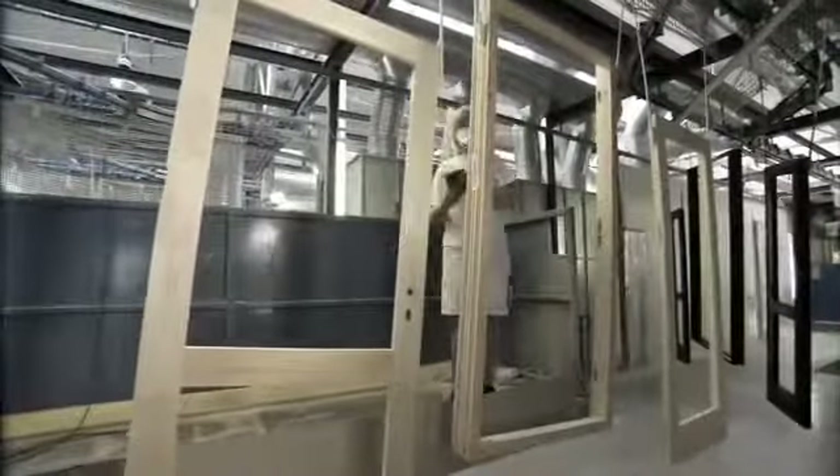Back in production, the sashes and frames are now ready for surface treatment and painting. Rational offer a wide range of standard RAL colours to suit most building styles and traditions. You can also choose from our range of specialist colours.